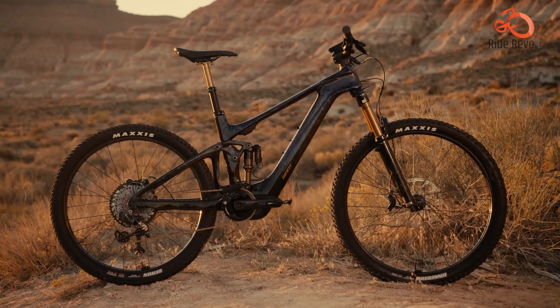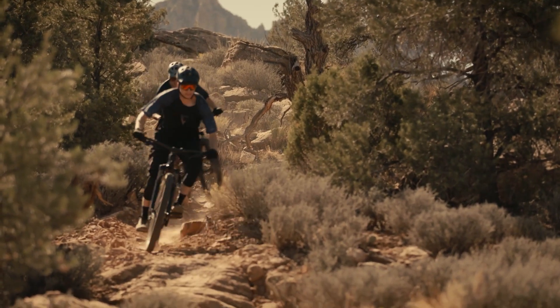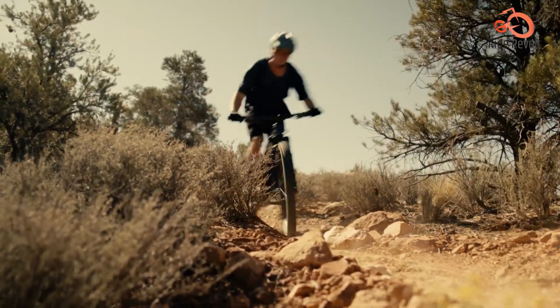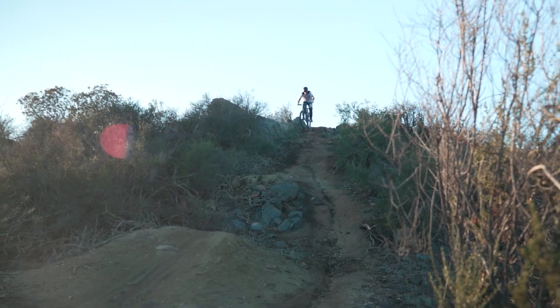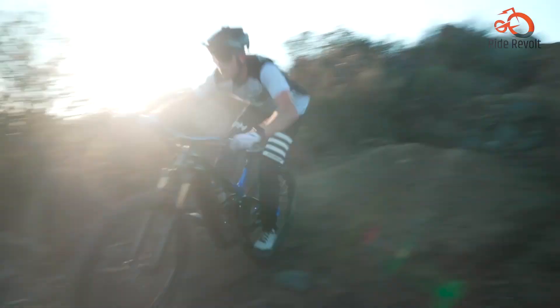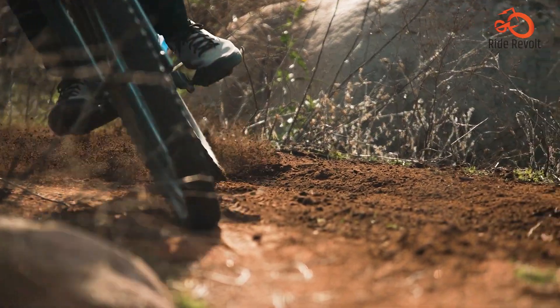What sets it apart is the integration of RockShox Flight Attendant Suspension, which adapts seamlessly to trail and rider inputs, eliminating the need for manual adjustments. With a sturdy yet lightweight frame and top-tier components, the Trance X Advanced Pro 29 Shea offers an exhilarating riding experience that's hard to beat.